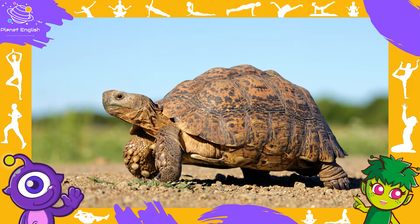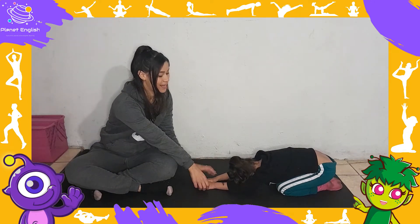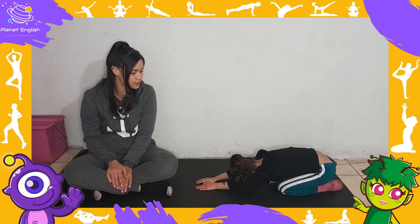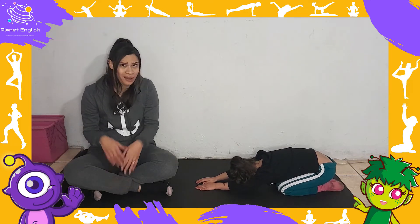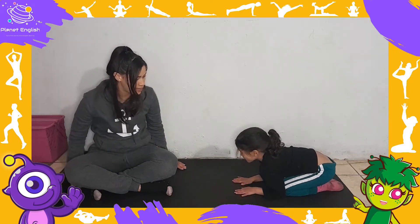What animal is this? It's a tortoise. A tortoise is a reptile. How does a tortoise move? A tortoise can walk.